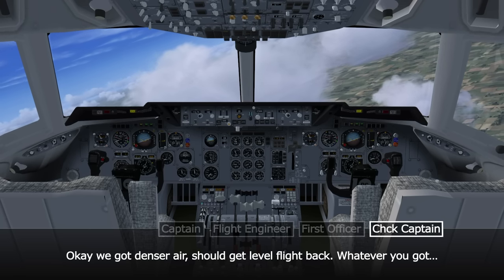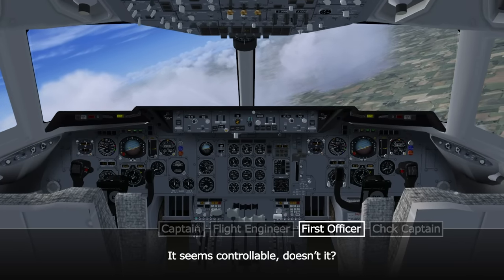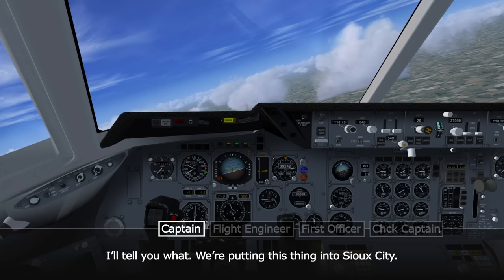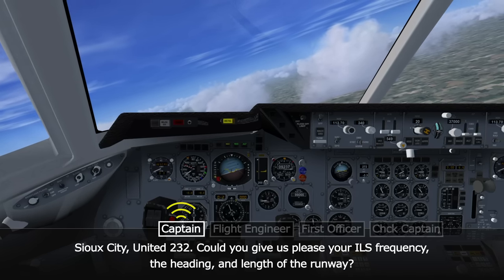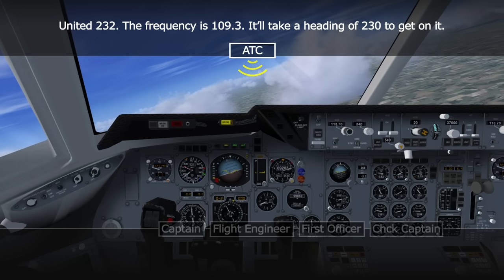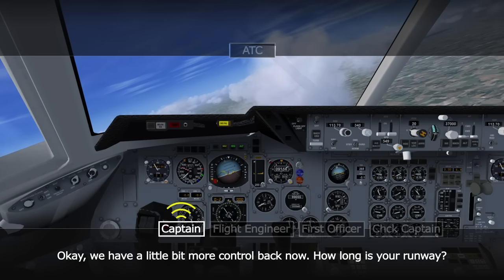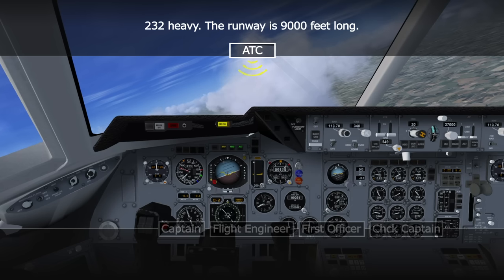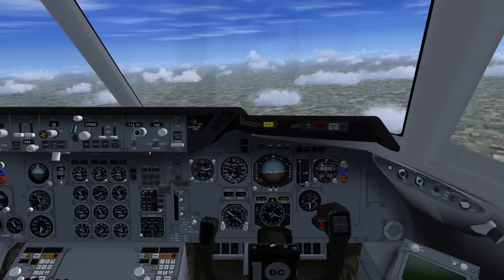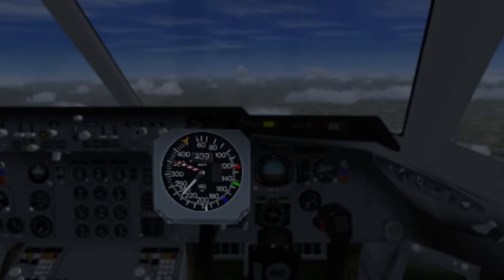As the aircraft descends into denser air, control gradually improves. The crew note: 'The lower you get, the more dense the air — the better it is.' They commit to putting the plane into Sioux City and request the ILS frequency, heading, and runway length from ATC. ATC confirms the ILS frequency is 109.3, a heading of 230 degrees, and the runway is 9,000 feet long. The crew acknowledge they have a little more control back and begin planning the approach.